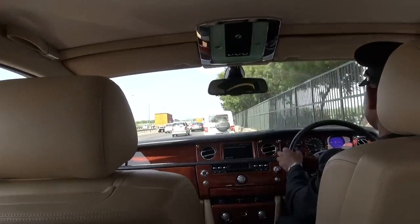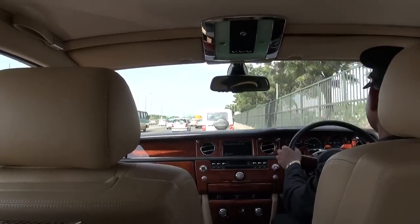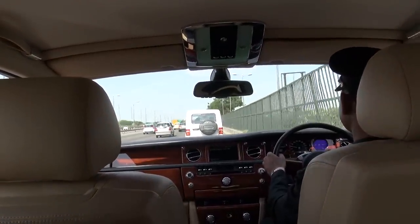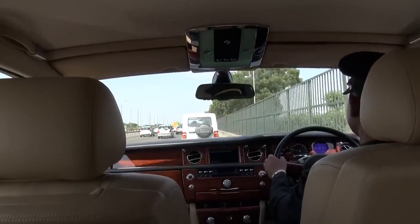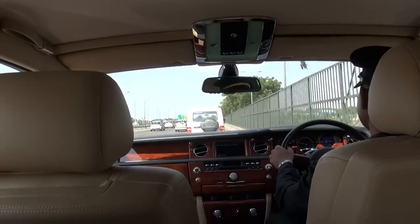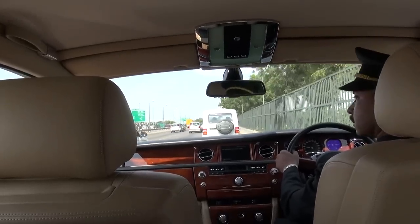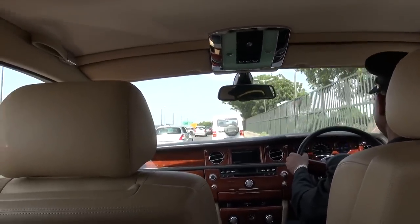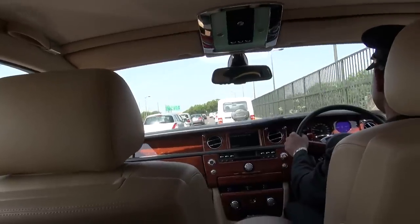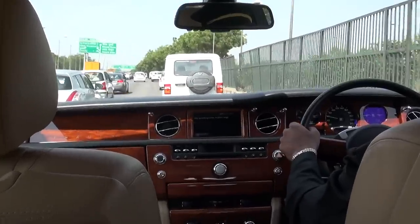Some famous people that have one here include Amitabh Bachchan the actor, Vijay Mallya the Force India Formula One principal. The rest are mostly actors, cricket players, and heads of business. But going back to 1929 and 1930, before Independence, Rolls-Royce sold 3,600 cars between 1907 and 1947, of which 1,000 were in India. So more than a quarter of all Rolls-Royces sold then were in India.